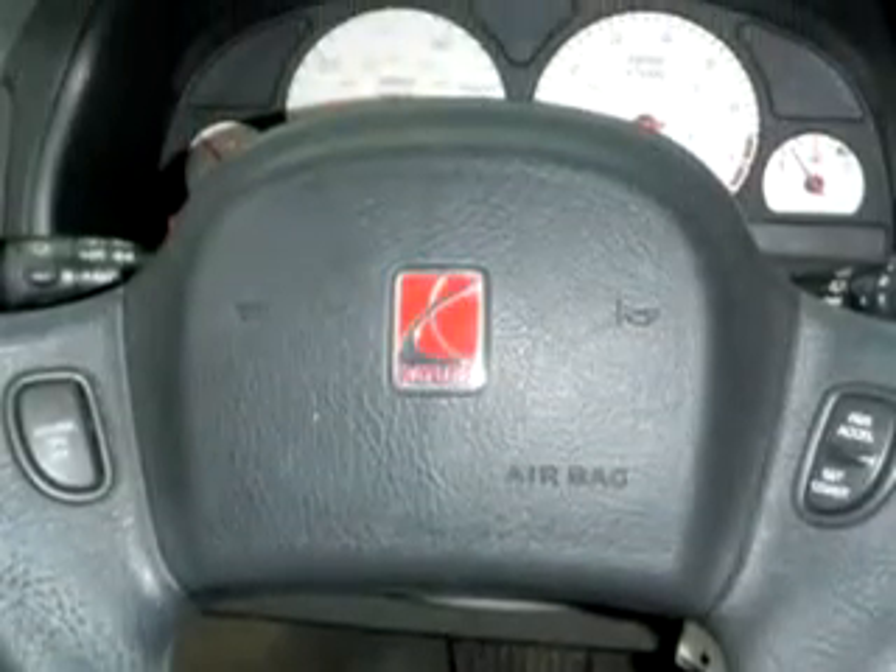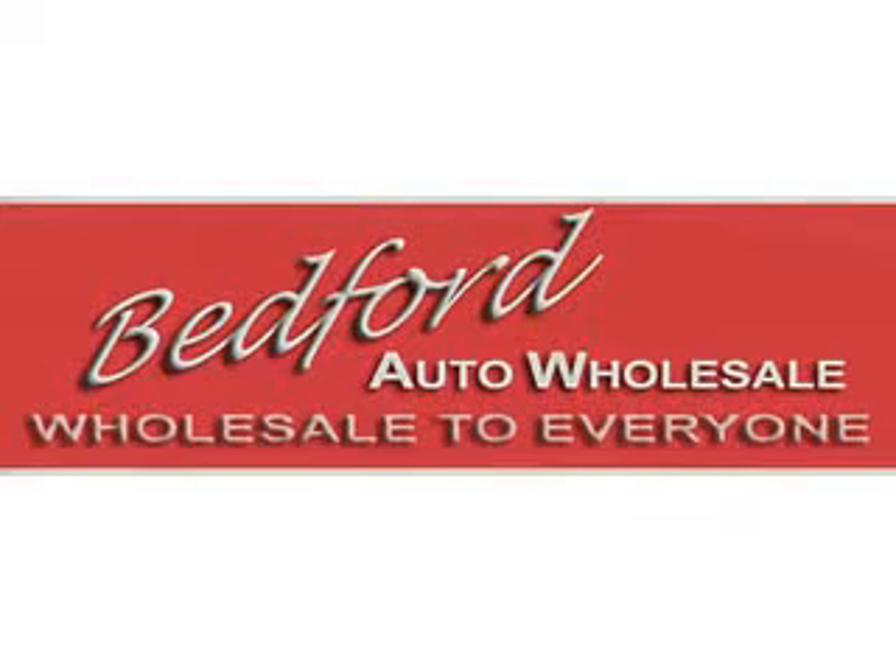You'll enjoy the drive and have peace of mind in this 2003 Saturn 300. See us at Bedford Auto Wholesale today. Stop by our showroom in Bedford or check us out on the web at www.bedfordautowholesale.net.